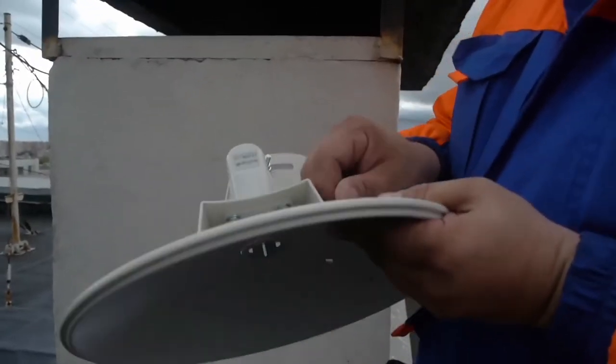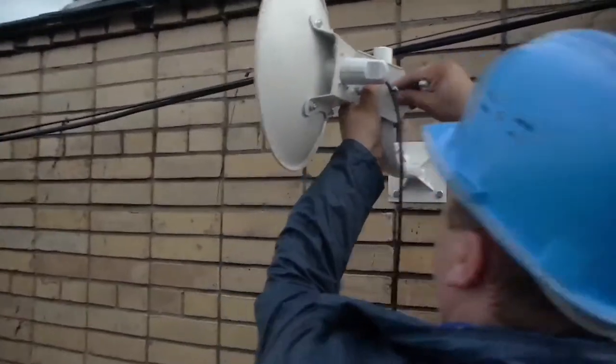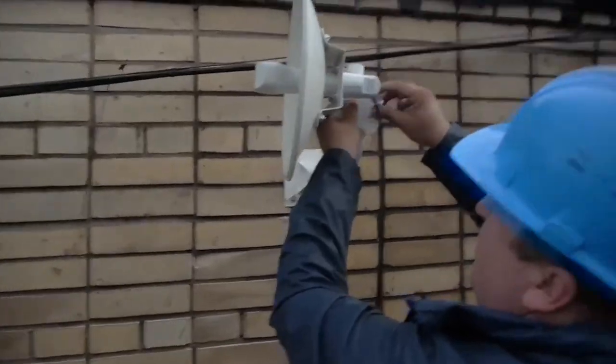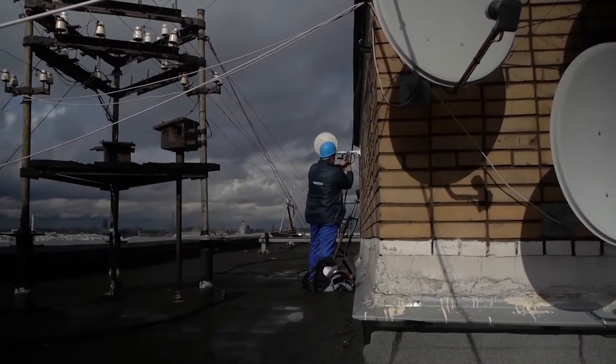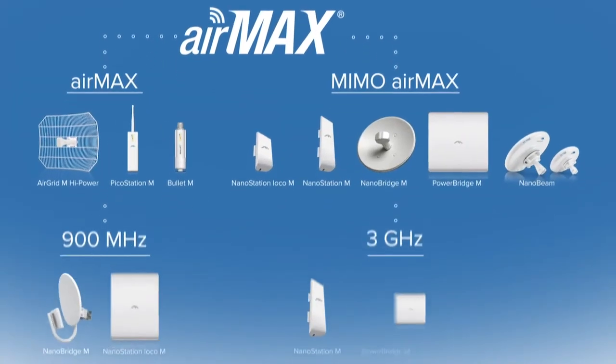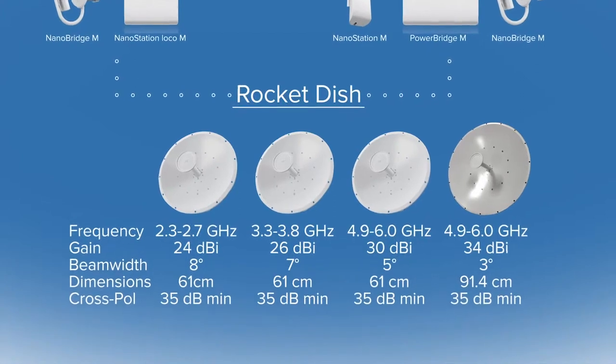AirMax can provide similar performance to fiber wirelessly without the need for digging trenches or burying cables. The AirMax platform offers ISPs the flexibility to support multiple applications with the following products. Backhaul: a point-to-point link is a connection wirelessly bridging two areas. AirMax supports links up to 200 kilometers. For this application we provide the Rocket and Rocket Dish.